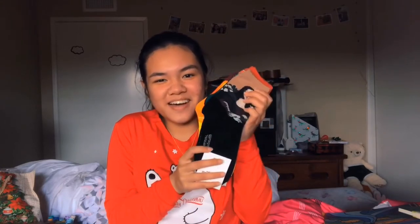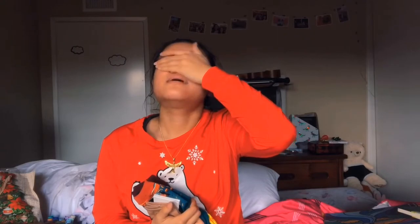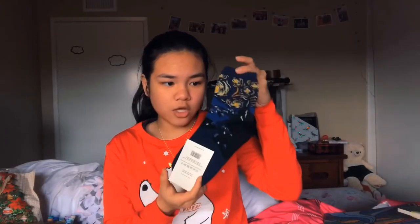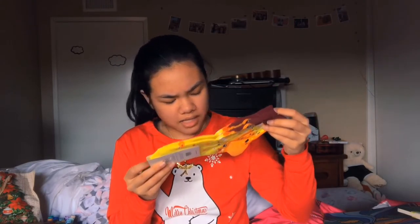My family knows me so well — they got me some art socks. This one is obviously the Mona Lisa by Leonardo Da Vinci — Da Vinci is probably rolling in his grave right now. The Scream by Edvard Munch — I can never say his name right — Starry Night by Van Gogh, and one I'm less familiar with called The Kiss.